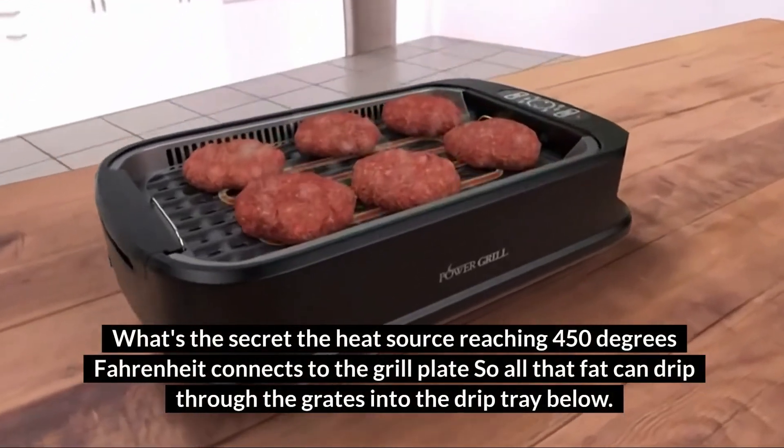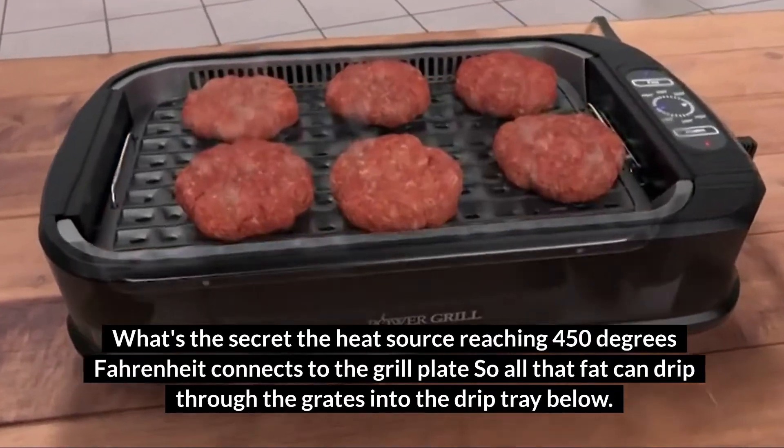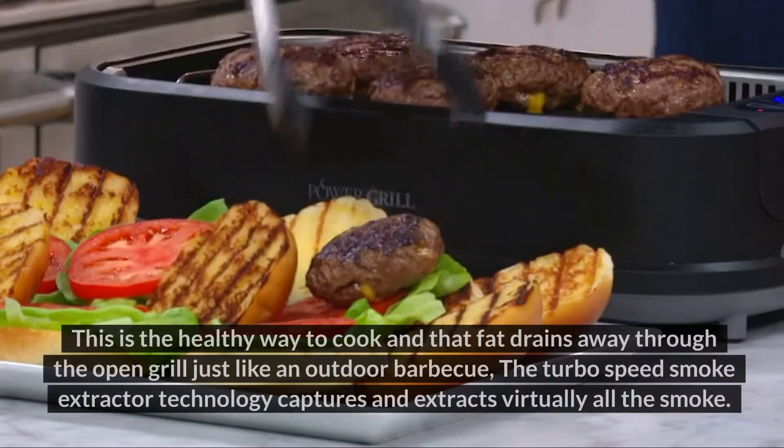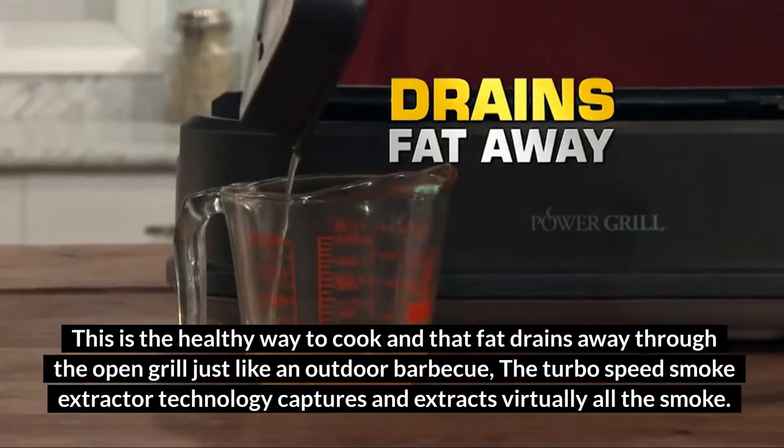What's the secret? The heat source, reaching 450 degrees Fahrenheit, connects to the grill plate, so all that fat can drip through the grates into the drip tray below. This is the healthy way to cook, and that fat drains away through the open grill, just like an outdoor barbecue.